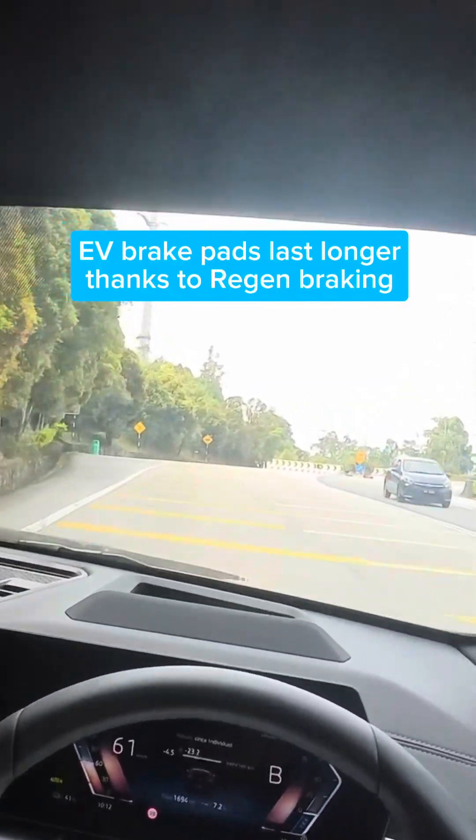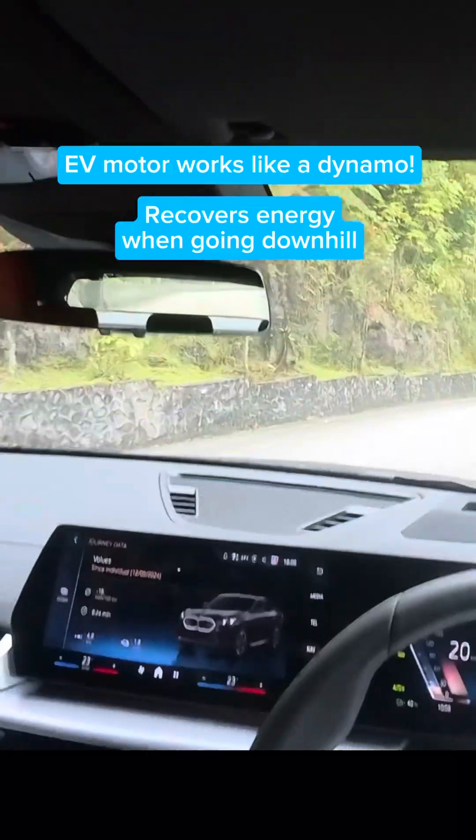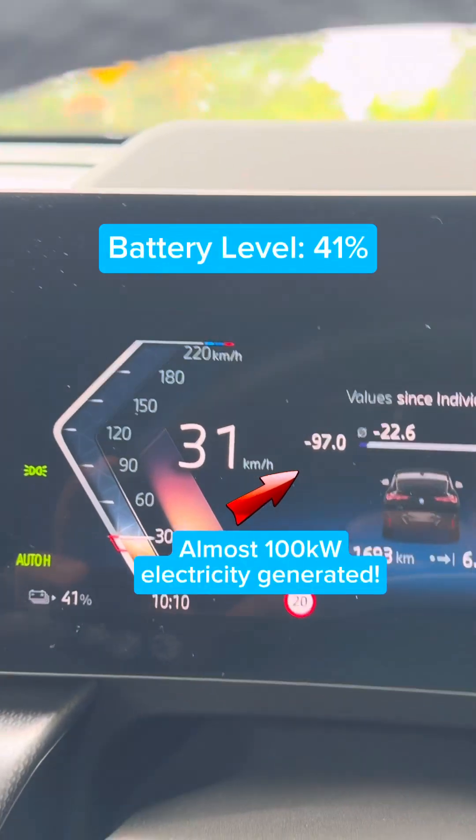Look at this, it's amazing right? You get free energy back to your car. That negative 98 kilowatt — battery is now at 41%.